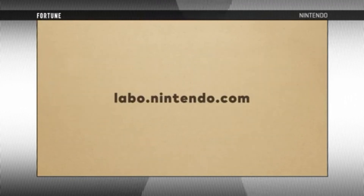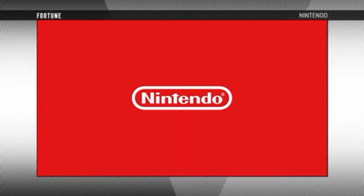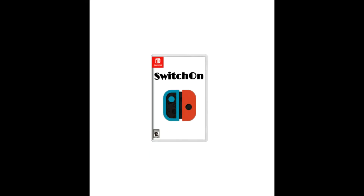Be sure to let us know if you are planning on buying Nintendo Labo for yourself or someone you know in the comment section below. Hope you enjoyed the video, and consider subscribing for more content just like this. Have a good day.